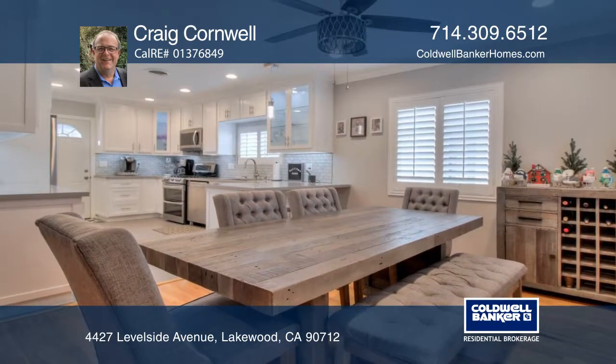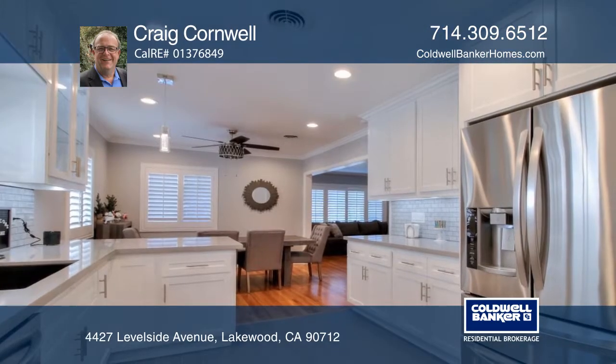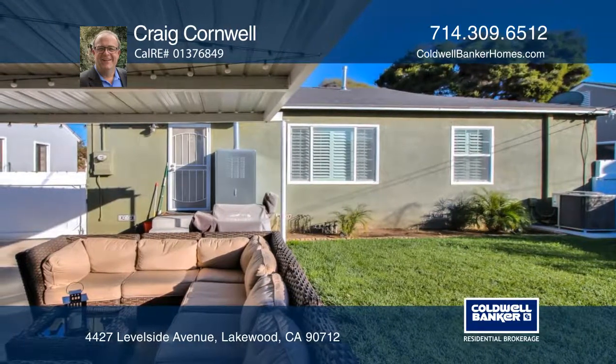The upgraded kitchen offers stainless steel appliances, a backsplash, quartz counters, and a breakfast bar. The backyard is ideal for entertaining with its covered patio. A workshop garage and oversized shed offers space for in-unit laundry.